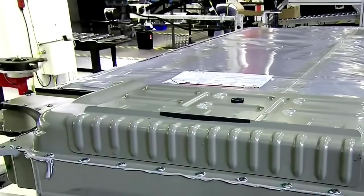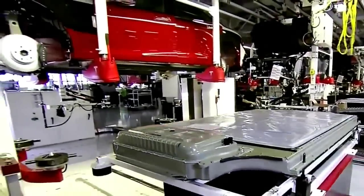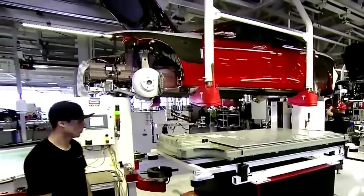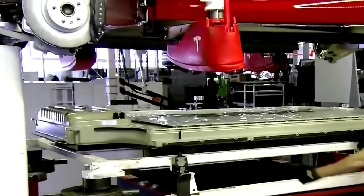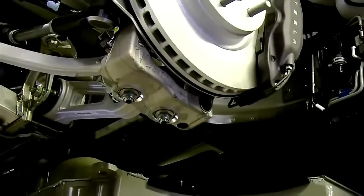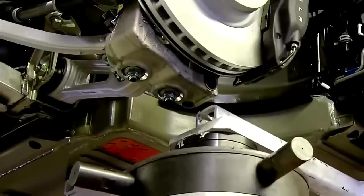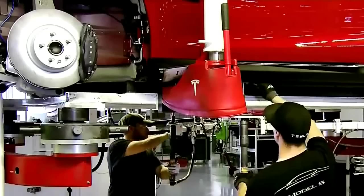Finally, it's time to install one of the car's most unique features: the battery. Since Tesla designed the Model S from the ground up, they were able to turn the challenge of battery storage into an asset. The lithium-ion battery weighs almost 1,200 pounds, running the length and width of the car. The battery adds strength and rigidity to the car and lowers its center of gravity, improving the Model S's traction, handling, and safety rating.